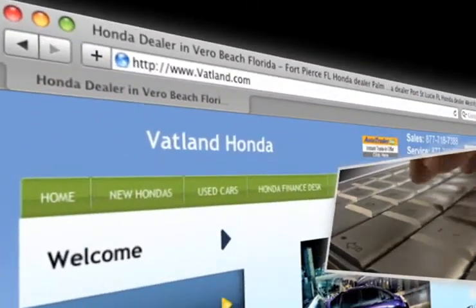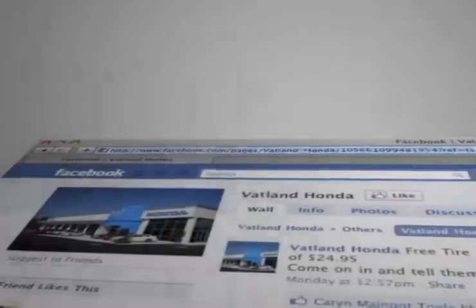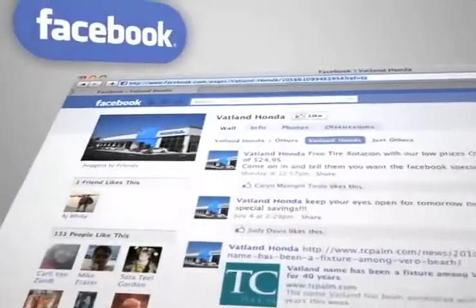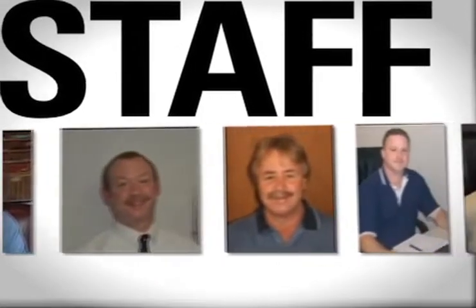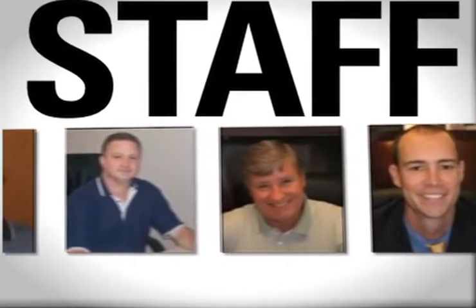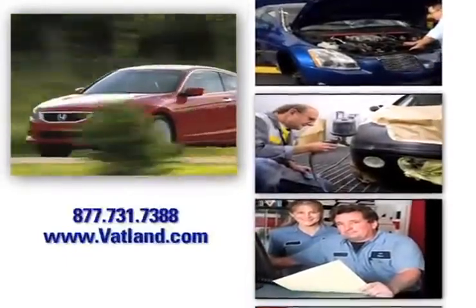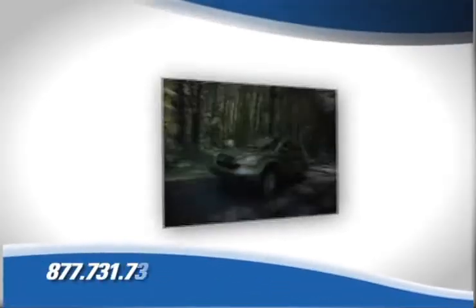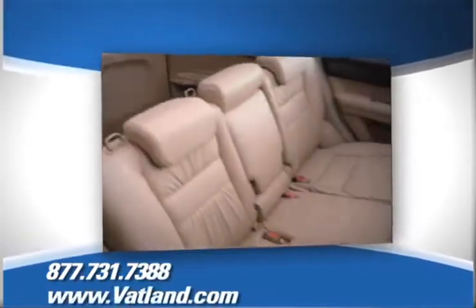Visit our innovative new website at www.vatland.com. There, you can become a fan on Facebook and find out about our specials before anyone else. See pictures and bios of our friendly and knowledgeable sales staff. Check out our service center for information or to set an appointment, and learn more about Vatland Honda to find out what sets us apart from other dealerships.